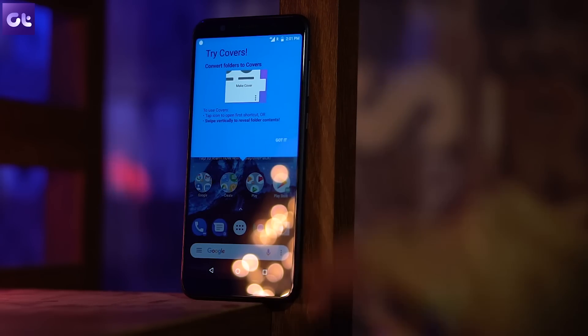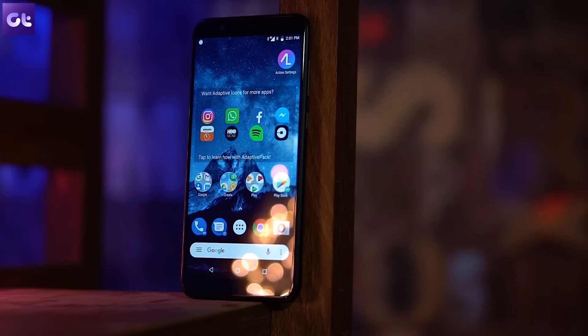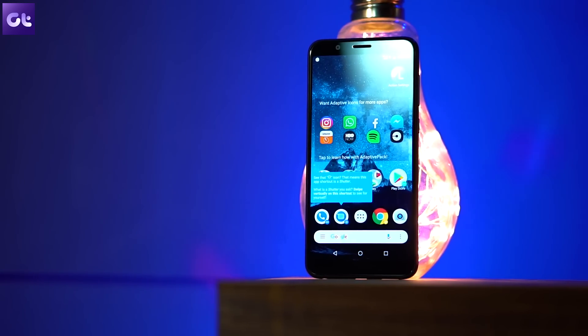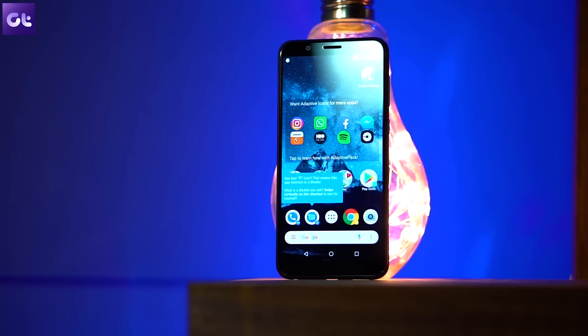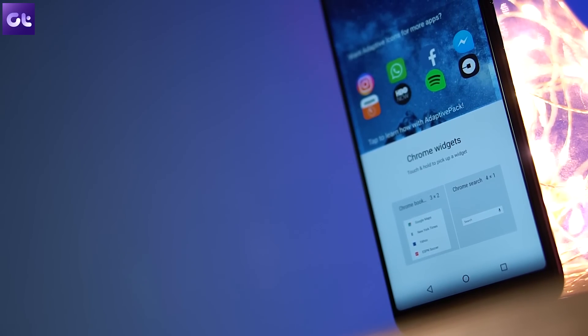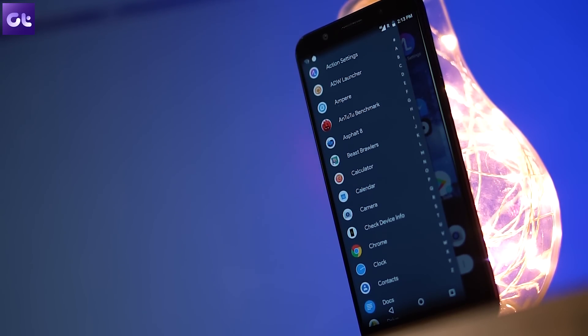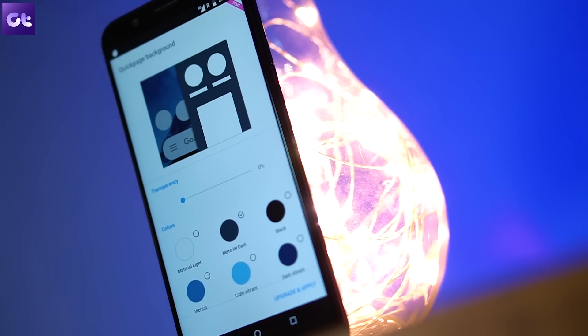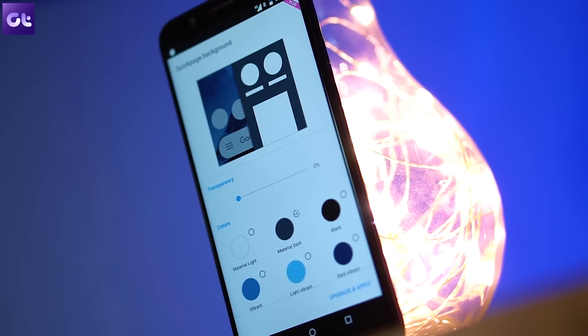It has a lot of customization features. One particular feature that we find interesting is the folder cover. You can set a primary app as the folder cover icon which can be launched directly, and all the related apps can be clubbed under it and even launched by a simple swipe gesture. The launcher supports animated widgets like clock and live icons. Swiping to the right gives you a minimal drawer, and to the extreme left you can pin widgets, something like the sidebar we had in Windows 7. All in all, a really interesting launcher that's definitely worth a shot.